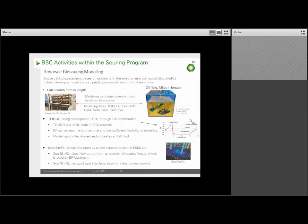My group is heavily involved in the reservoir modeling work. The goal is to develop a model that can predict and analyze biosouring in the reservoir. Currently the business applies a commercial model called SourSim, being developed by a JIP. This model is still in development and still pretty crude, but it has to be applicable and can't be too detailed or it would take too long to generate predictions due to computational time and processing capacity needed.